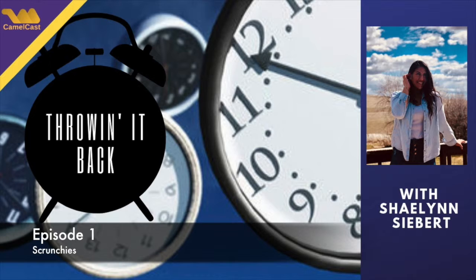Most girls wear them on their arms to match their outfit, whatever color it is. And honestly it's better for your hair, because putting it up, it's not pulling your hair as much as it usually does.